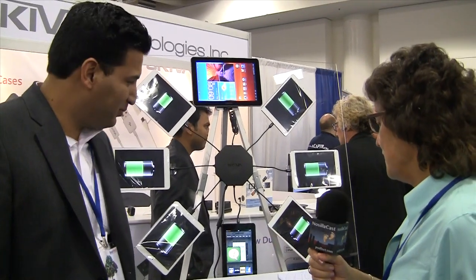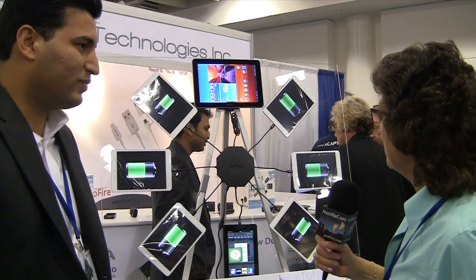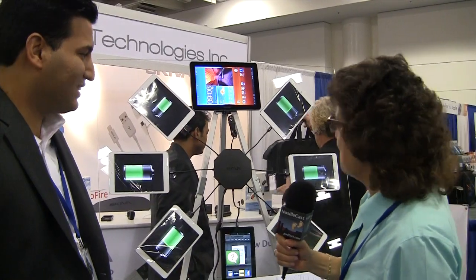So I'm walking by a booth here and I see the company name is Skiva, but there's an octopus of iPads hanging out here. Mandeep Kumar, what am I looking at here?